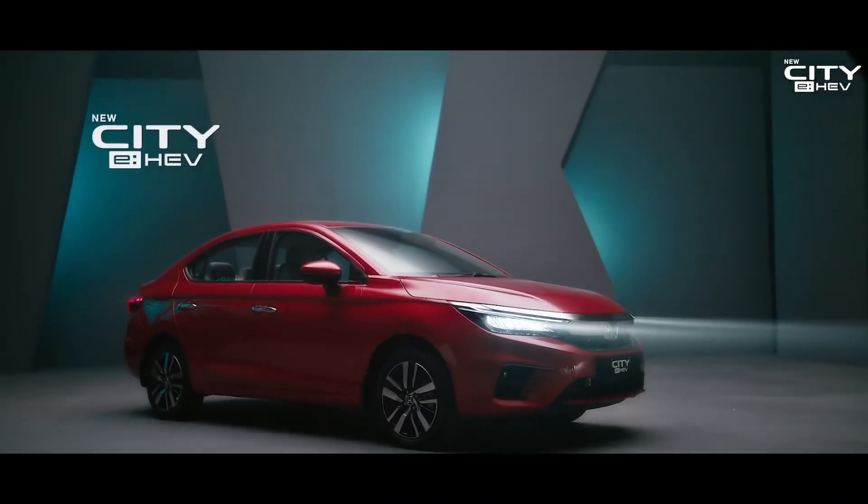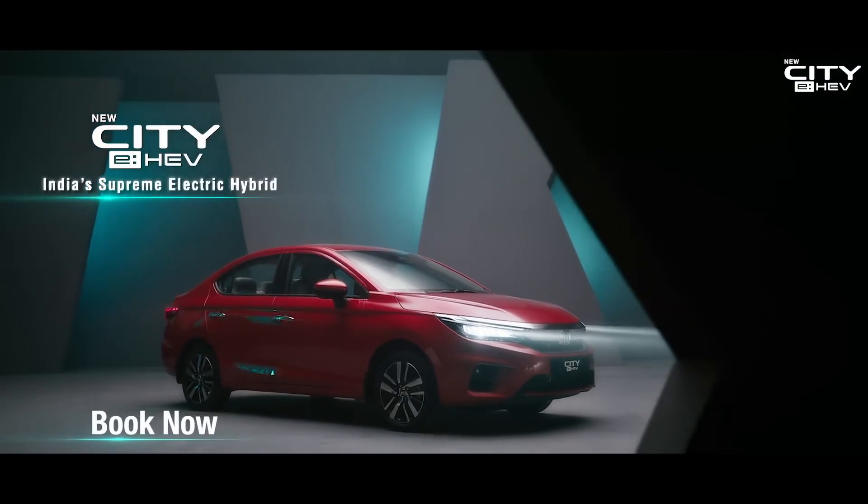New City eHEV, India's supreme electric hybrid.